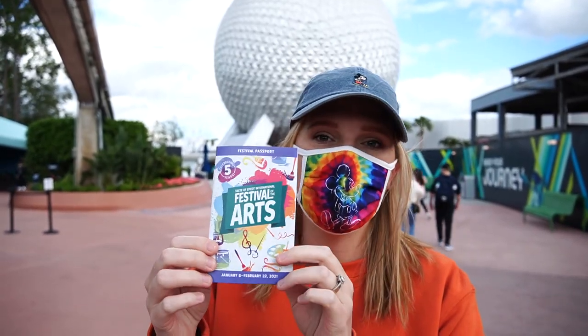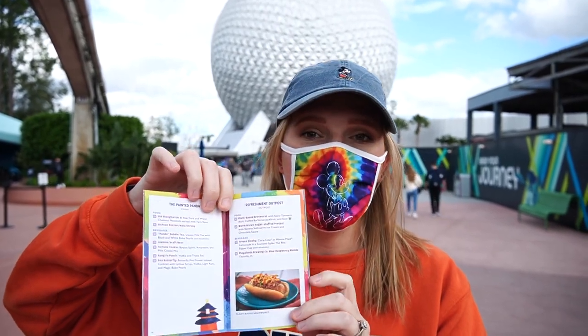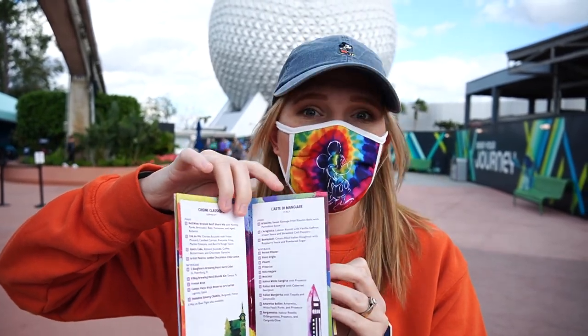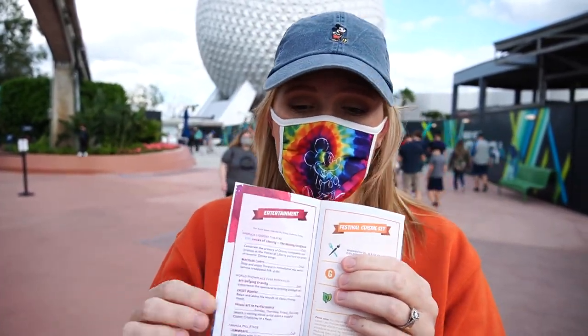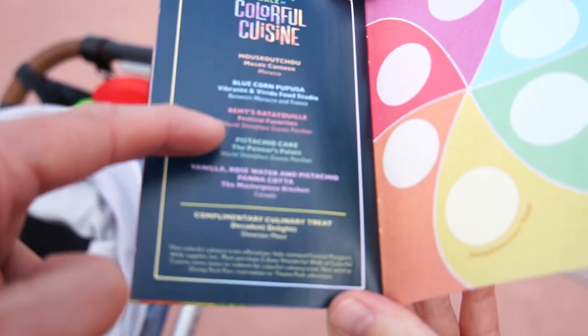First things first, we grabbed our Festival of the Arts passport. The cool thing about this is that it has the menu from each booth in the World Showcase, which makes it easier to plan your trip around the world and see where you want to go next, what you want to eat. It also shows you different entertainment offered at the festival, as well as the wonderful Walk of Colorful Cuisine.